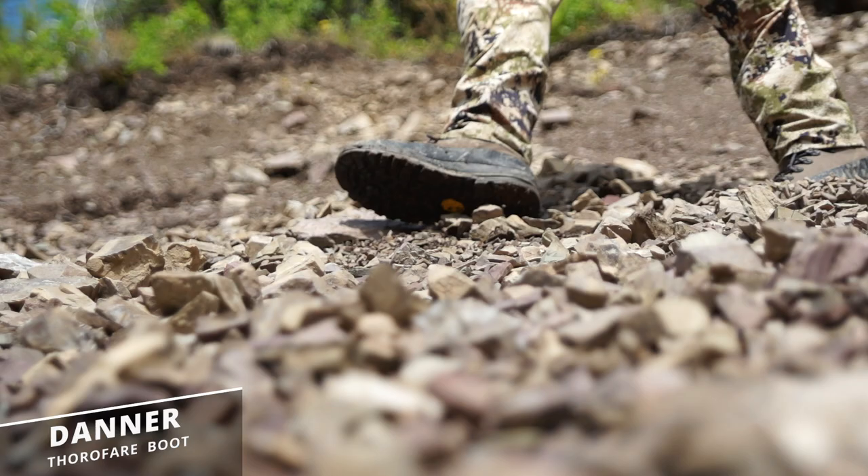If your version of Elk Country includes scree slopes and knife-edge ridges, then you need a boot that's designed for that kind of terrain. You need Danner's new Thorofair boot.